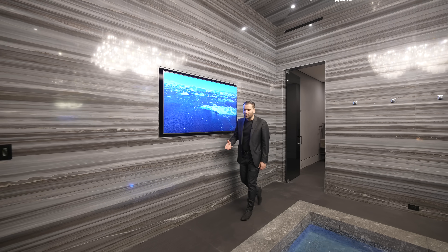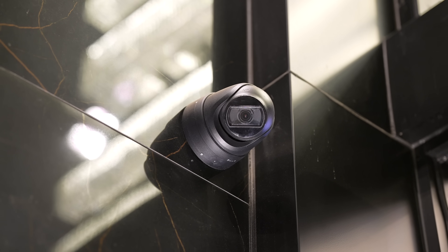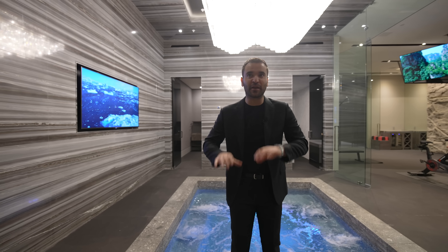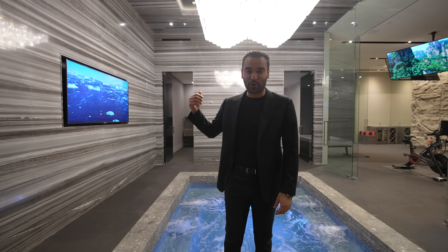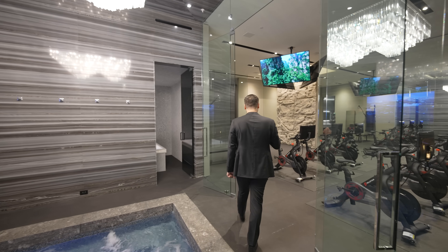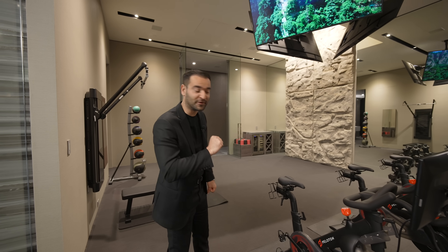I also want to talk about the security aspect of this home. A lot of our viewers always ask about the security of these homes that we tour. This property has 32 8K cameras throughout, a security quarters where you can monitor all camera angles, two security staff bedrooms hidden in the property that we unfortunately cannot show you, and an incredible safe room clad with Kevlar — that way you feel extremely safe. Unfortunately, we cannot show it to you guys.